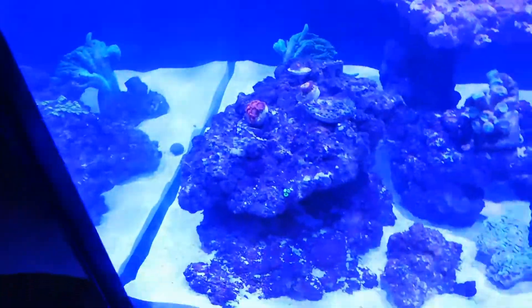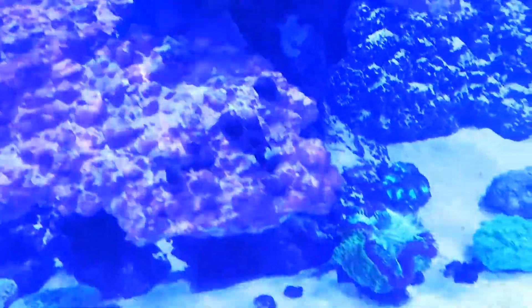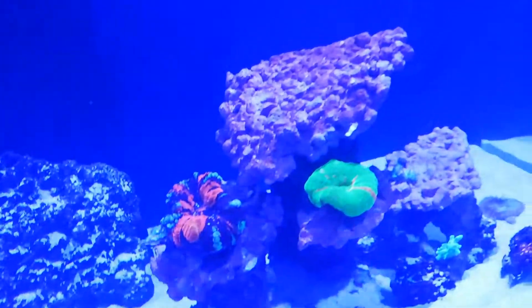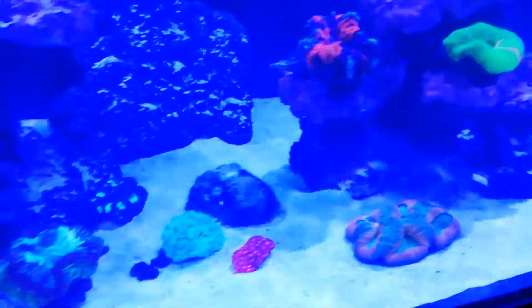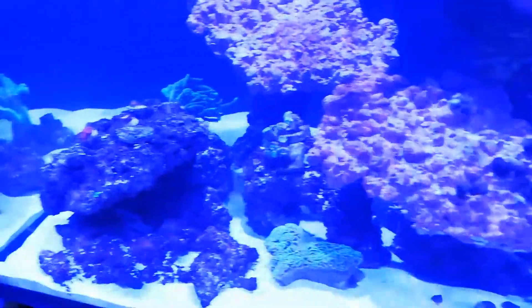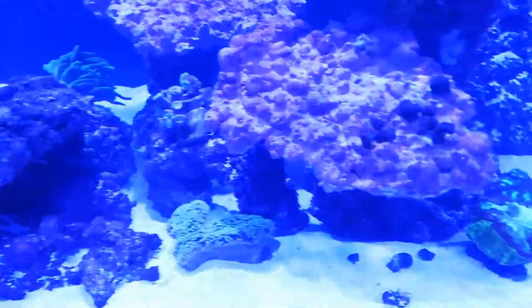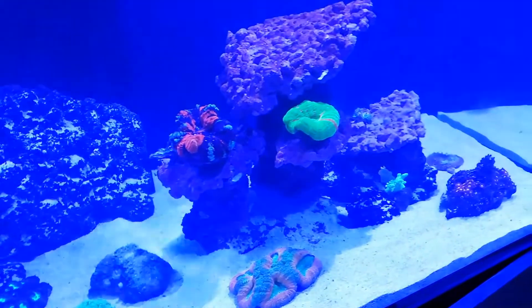A few little inhabitants in the tank, a little bit of color — it's looking really good. Got to set the gyros up. Some of this excess rock is just purely for cycling. Very cool.